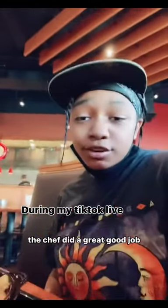The request was made. He really appreciated it. The chef did a great, good job.